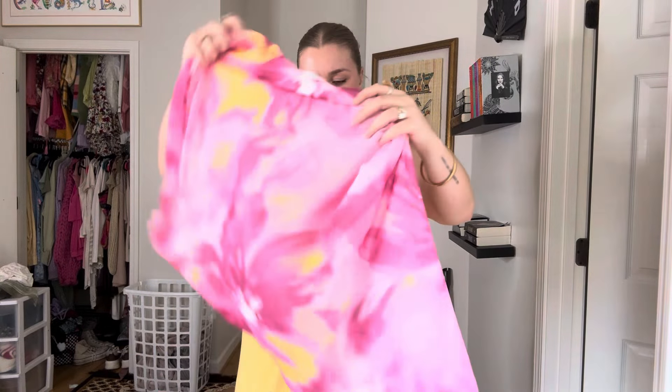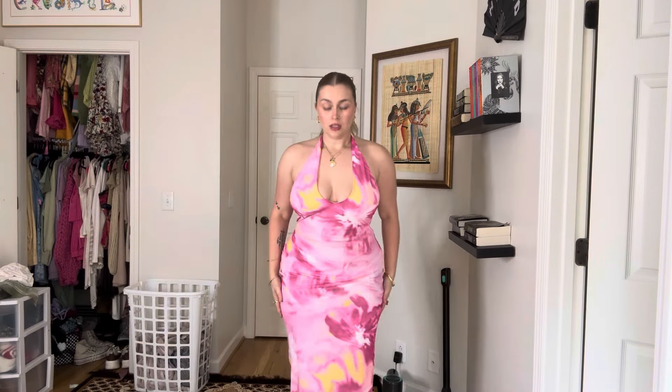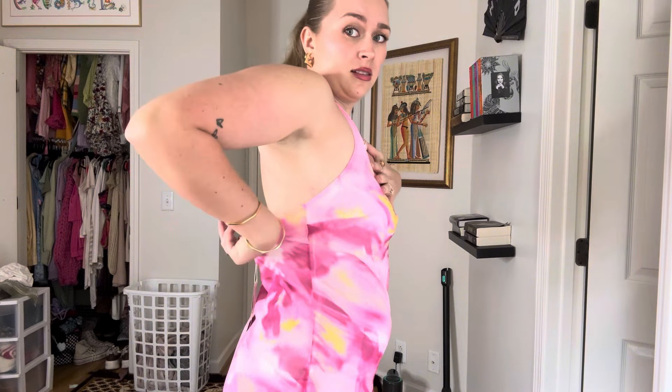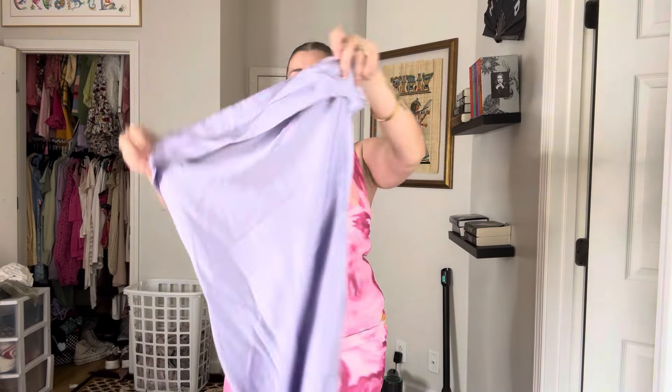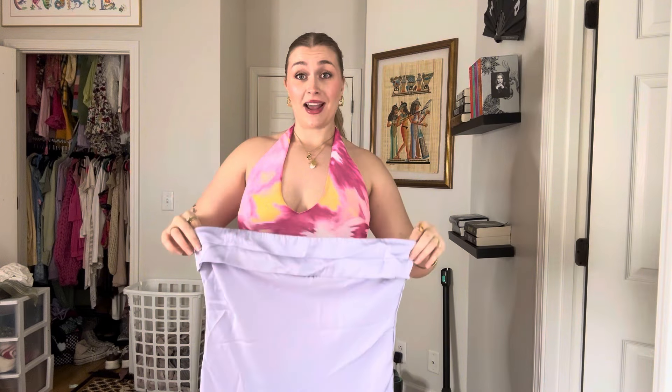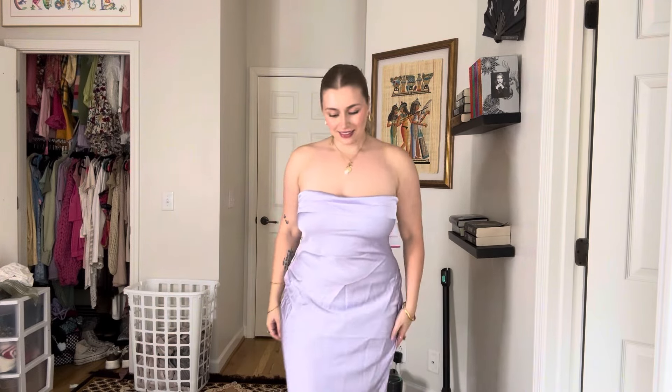Next dress is this one. Dress number two. One thing I love about Beginning Boutique is that their dresses are always long enough. This is kind of big in the chest area, which is kind of weird. It's kind of big to be honest, which is a little bit of a wild card for me. I don't usually go for strapless and backless — I don't know what I was thinking. Okay, this is actually really pretty. I really like this, surprisingly. I think it's also a little big.